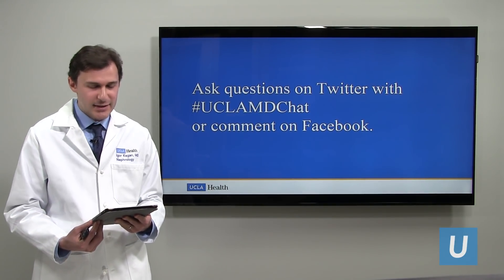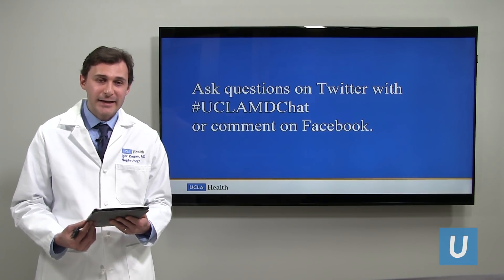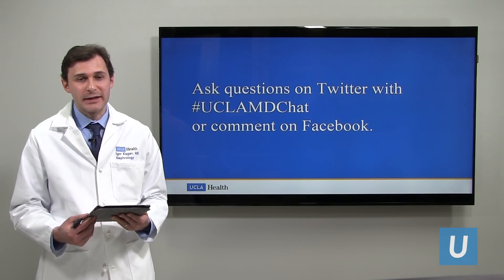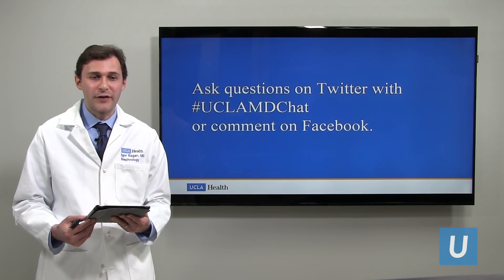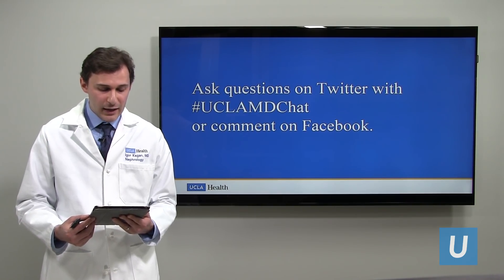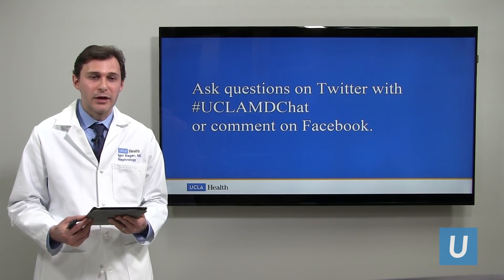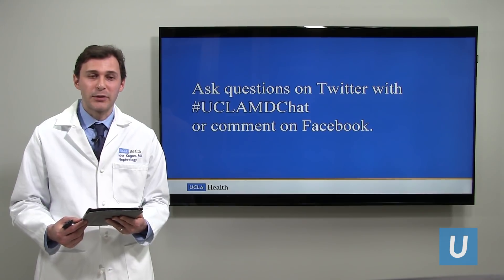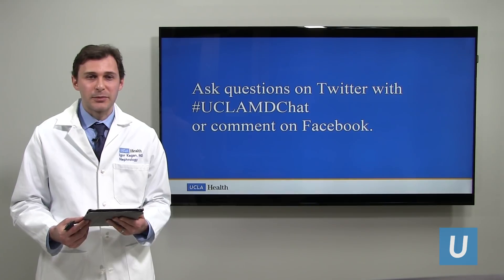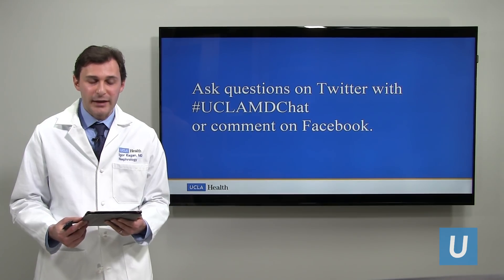One of the audience comments is that they have a transplanted kidney — that's amazing, glad to hear it. If someone does develop kidney failure and reaches stage five requiring dialysis, one of the alternatives to dialysis is a transplant. It's good to hear that there are people in the audience who have that and are doing great. Also keep in mind: if you don't have kidney failure and are thinking about donating a kidney, that's absolutely great as well. And if your CKD is progressing, a transplant is something to consider and you could always see us for that.